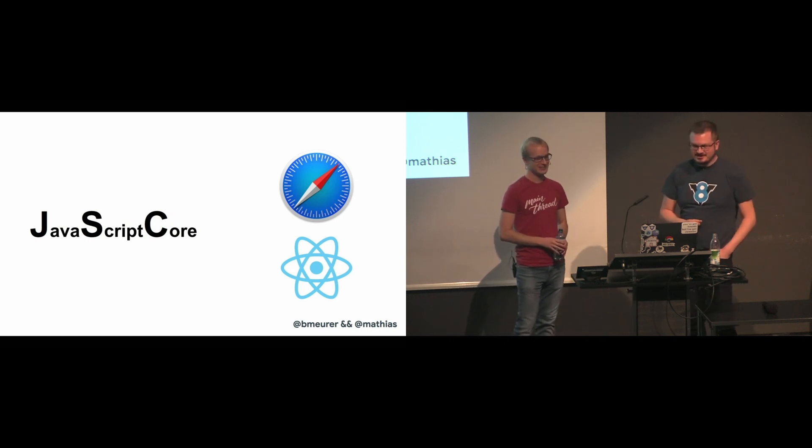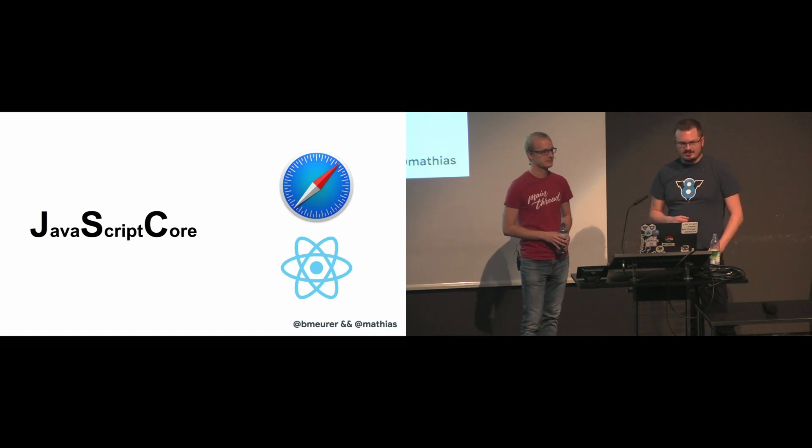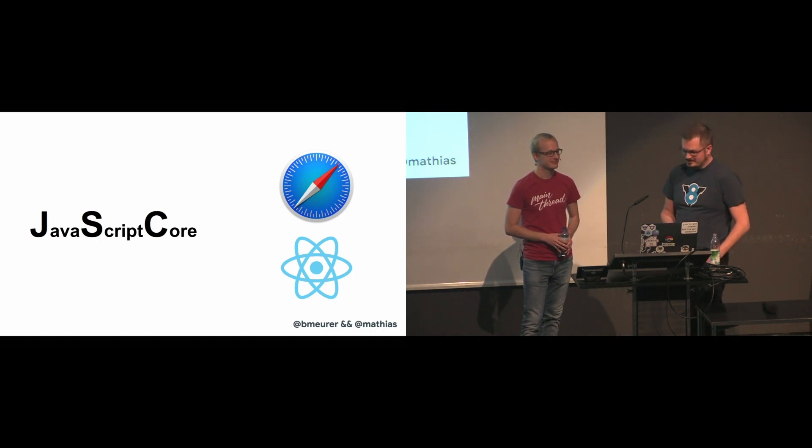Apple's JavaScript engine is called JSC, which stands for JavaScript Core. It's used in WebKit, Safari, and React Native.